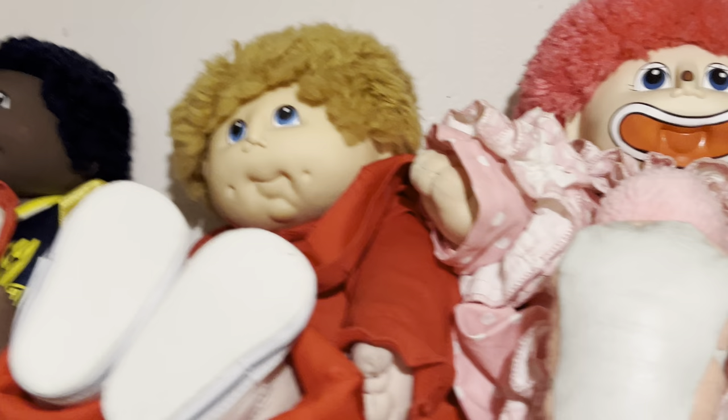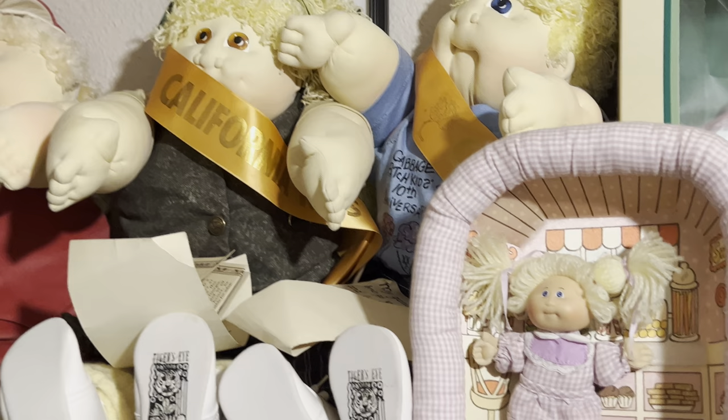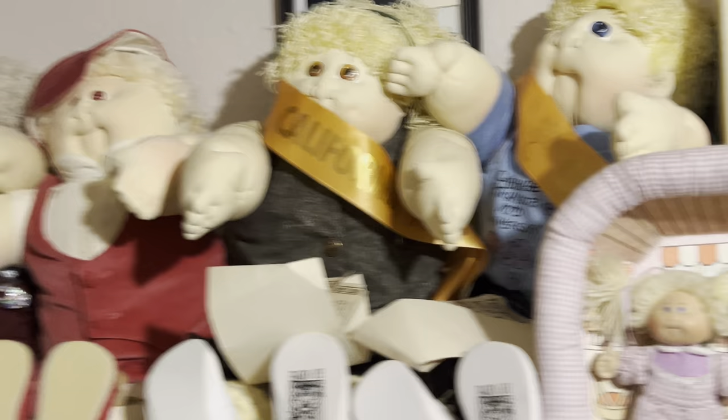But yeah, these are my little guys. I feel bad because for a long time this guy right here in the red was hunched over and I barely had the strength to put him back up. My little soft sculptures — not all of them, just about 90, missing about two up here, and then some in-the-box dolls. That's pretty much it. Thank you so much and goodbye for now.